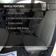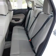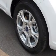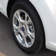Enjoy these notable features included in this vehicle: Power Door Locks, Power Windows, Cruise Control, Bluetooth Wireless, AM-FM stereo with a CD player, Power Mirrors, and Power Steering.